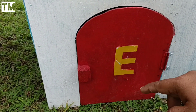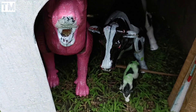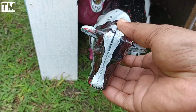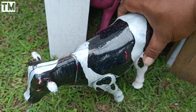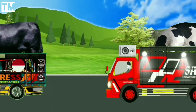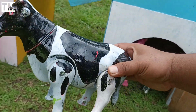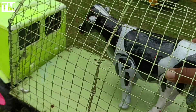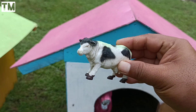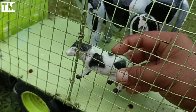Kita lanjut buka rumah yang ketiga teman-teman. Wow lihat teman-teman, di dalamnya ada hewan-hewan lagi. Wow ini ada sapi belang berwarna hitam teman-teman. Sekarang kita angkut lagi ke dalam truk. Wah lihat, ternyata ada anakannya juga teman-teman! Wow anakannya sangat lucu, sama-sama warna hitam.